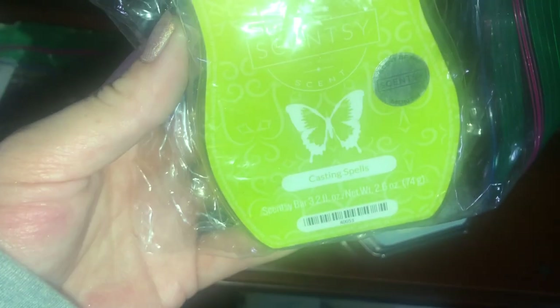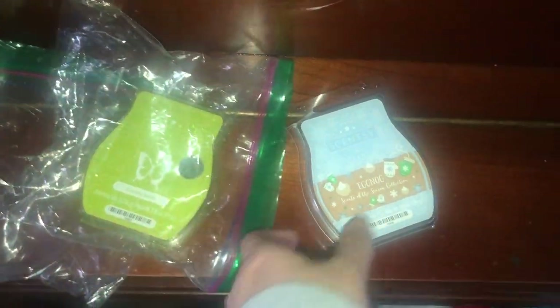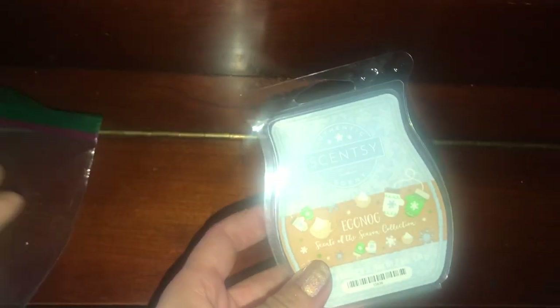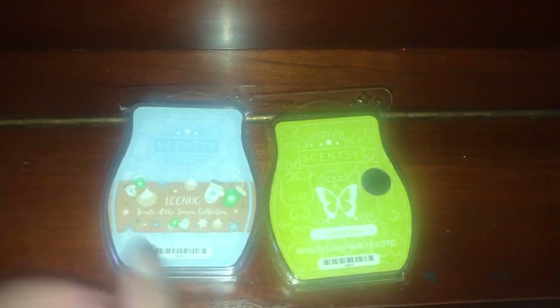And here are some more. This is another Casting Spells one that I ordered online — unfortunately I had to get that one from eBay because I couldn't find it anywhere. And then I got Eggnog. Oh my gosh, that smells so good, and it is only a seasonal one as well. Riley wanted to help me set this out so it looked better for you guys.